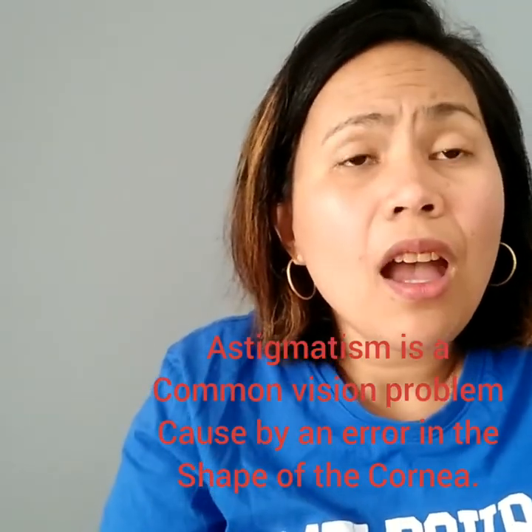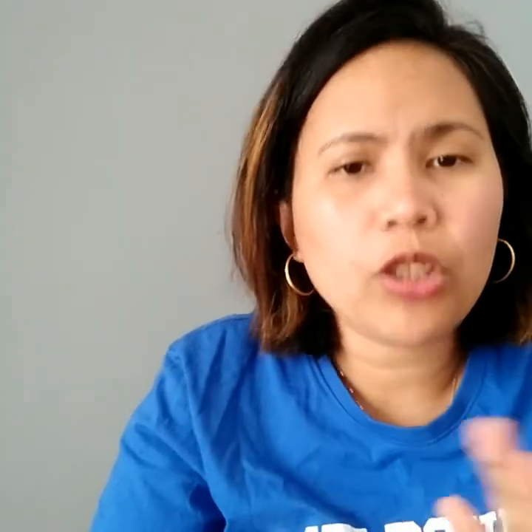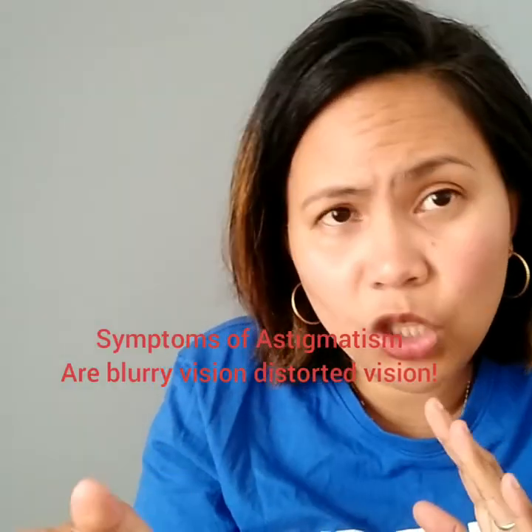So what is astigmatism? Astigmatism is a common vision problem caused by an error in the shape of our cornea. And what are the causes of astigmatism? The causes include blurry vision and fuzzy or distorted vision. That's what I experienced — I had blurry vision.